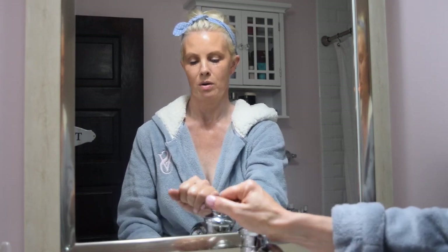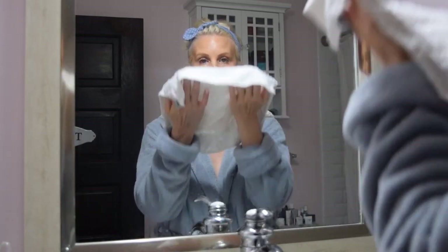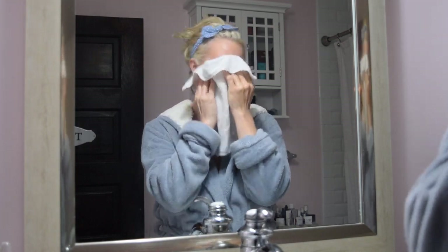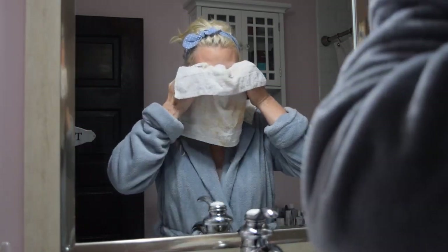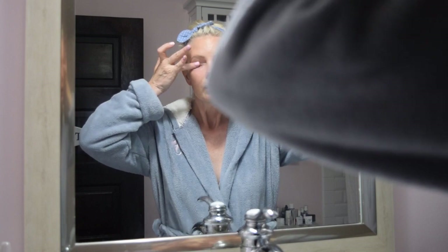My makeup artist really likes to use a lot of eyelash glue, so she used a lot today, so we're going to see how this works. You're going to take your washcloth and gently massage — be careful around your eye area because it is so delicate. Sometimes I will take a tiny bit more to get the lashes off. I really get in here and massage.